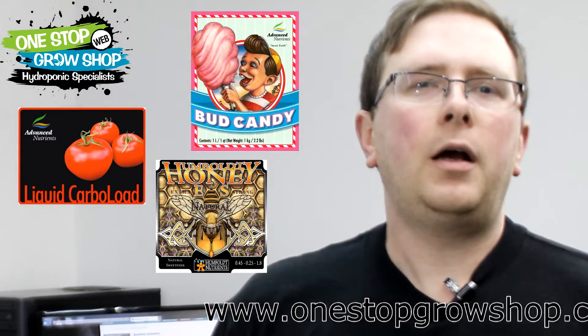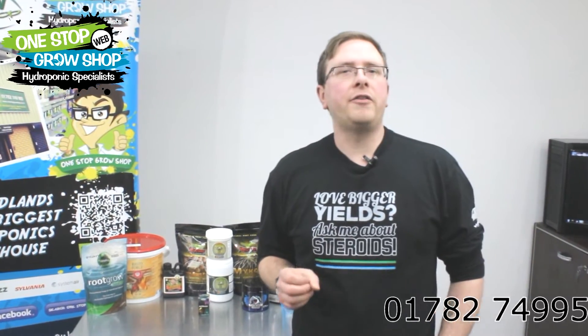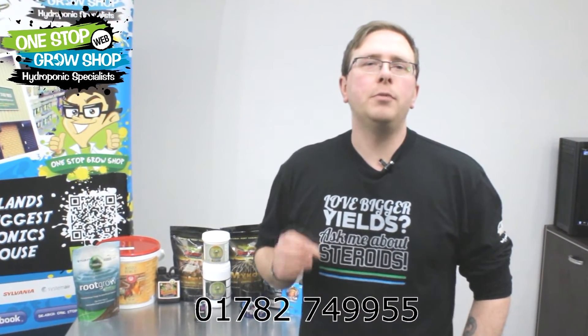Carbohydrate products like Bud Candy and Carboload from Advanced Nutrients, or Honey ES from Humboldt, are a great way of encouraging growth and development of beneficial microbes by providing them with a direct source of nutrition. Using them alongside your mycorrhizal supplements will make treatment much more effective.